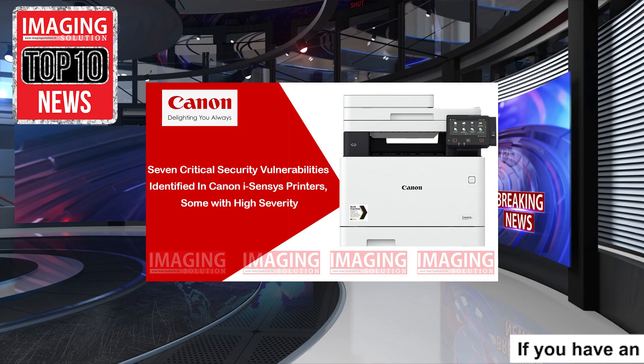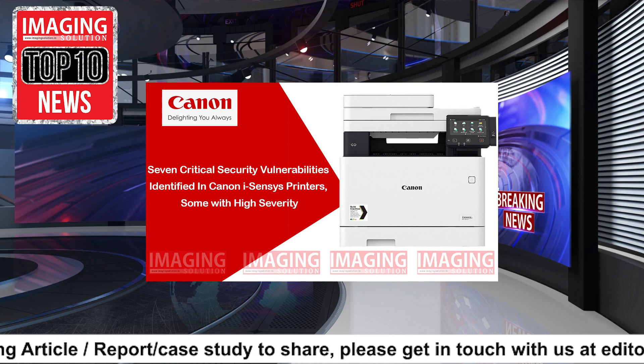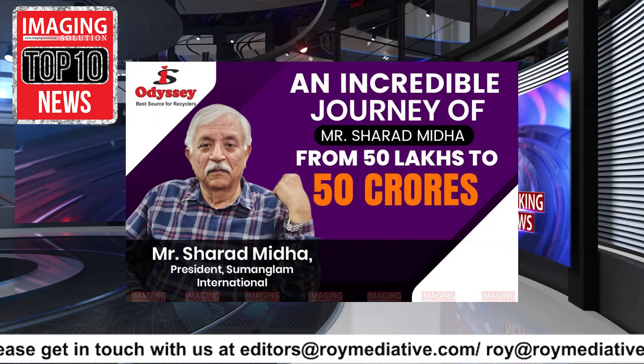Seven Critical Security Vulnerabilities Identified in Canon i-Sensys Printers, Some with High Severity. An incredible journey of Mr. Sharad Midha from Rs 50 Lakhs to Rs 50 Crores.